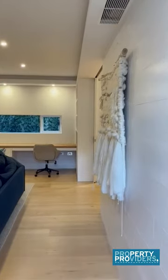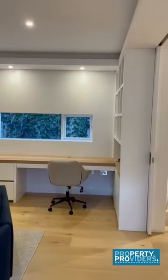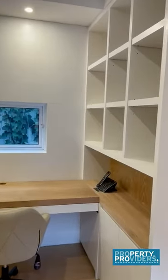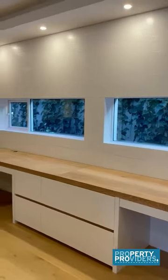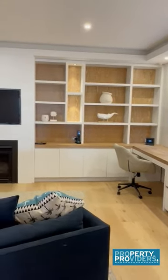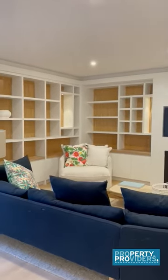From there we have the second lounge room. This has a desk area for anyone working from home. It's spacious. There's a fireplace and another TV, two couches, a coffee table and a lamp.